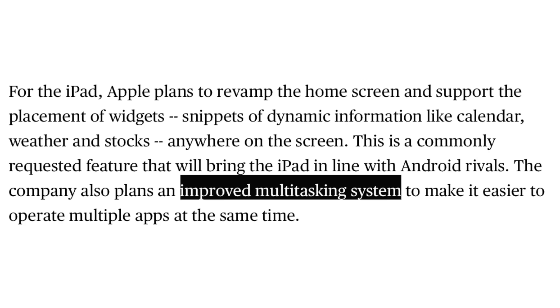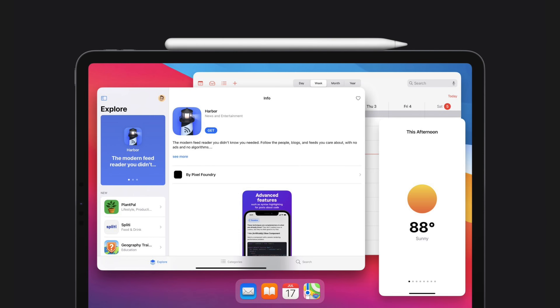Mark Gurman also says we should see better multitasking with the iPad — that's literally all he says. We don't know how, but it's getting better. What I'm hoping this means is that we see proper windowed multitasking on the iPad. I've seen some concepts and it looks absolutely amazing. Please, Timothy, give us proper multitasking on the iPad — it's about time, especially with the performance the M1 iPad Pros offer.